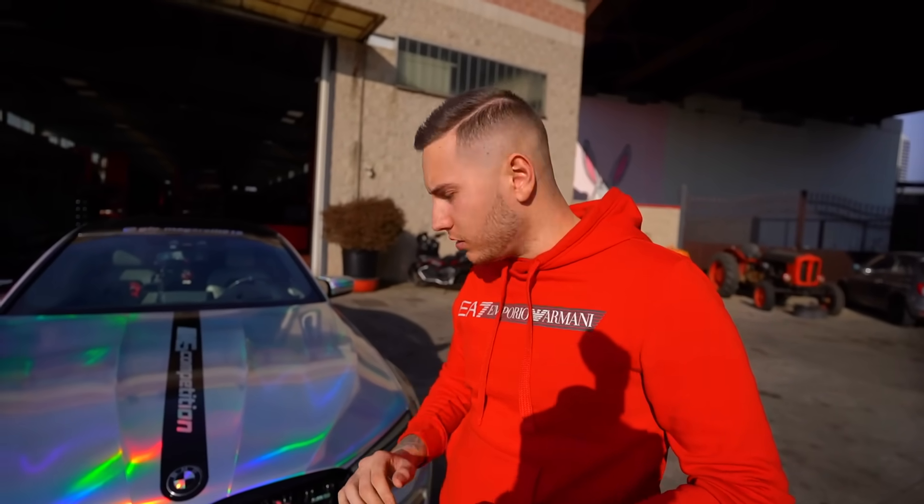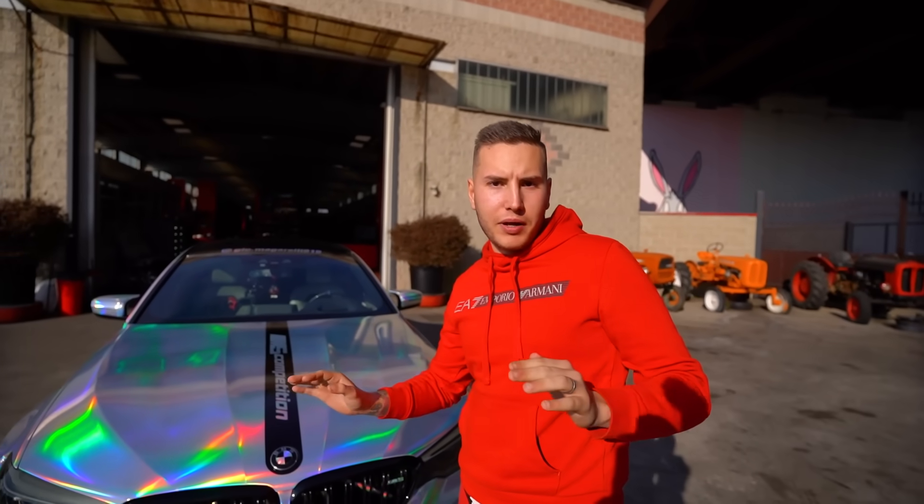Sì! 1000 Nm di coppia circa. Scarico completo dall'inizio alla fine, Armitrix Valvetronic in titanio, e una mappa a cambio. Filtro BMC a pannello, nient'altro.